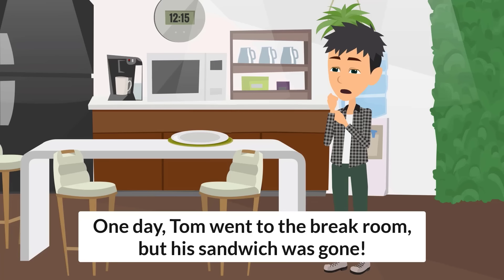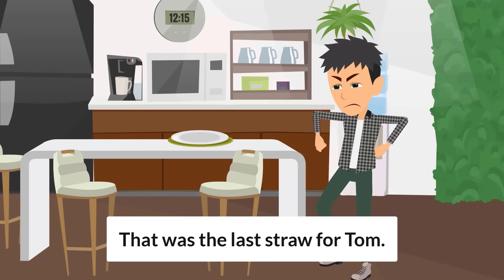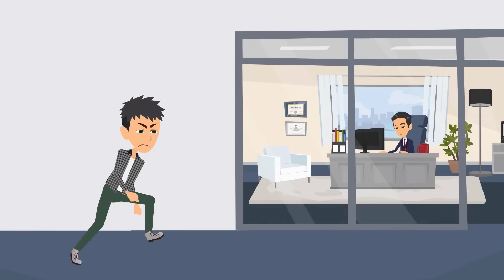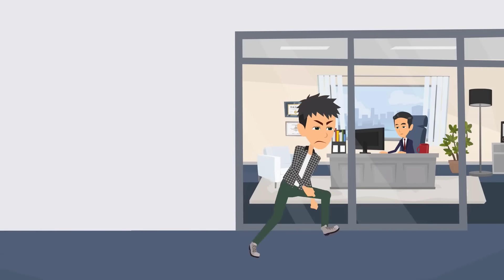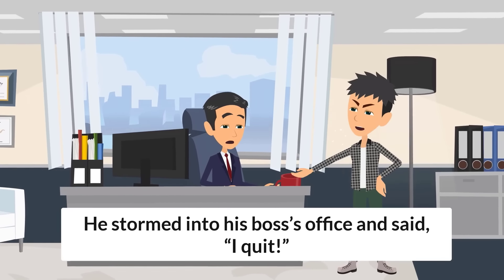One day, Tom went to the break room, but his sandwich was gone. Someone had taken it. That was the last straw for Tom.